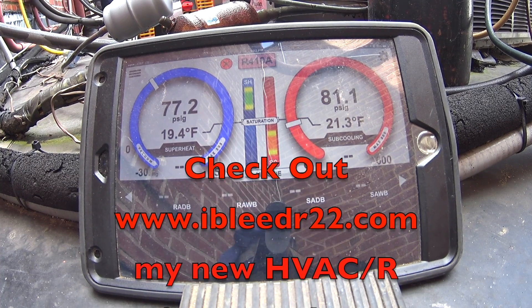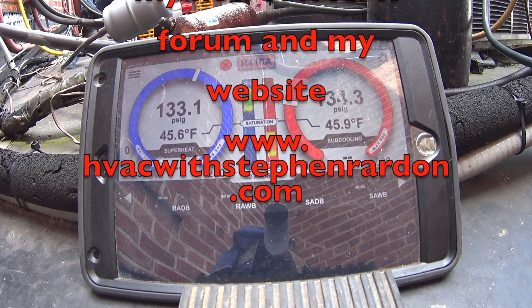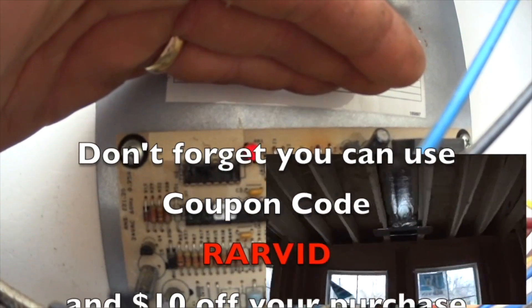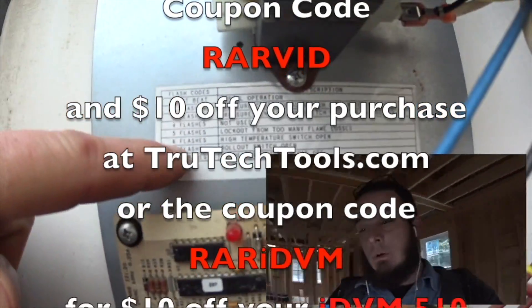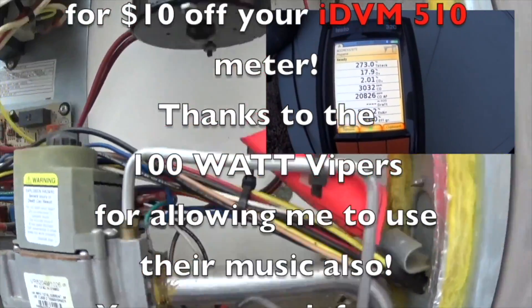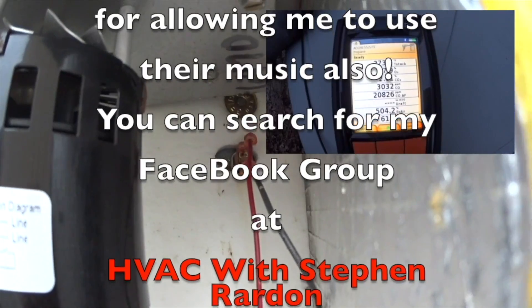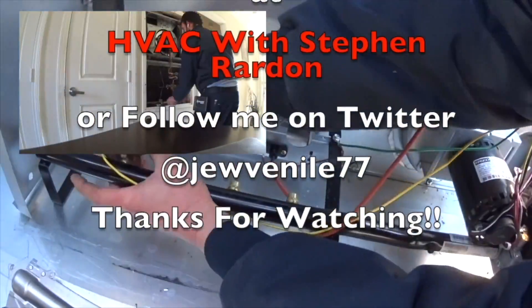Check out ibleedr22.com, my new HVACR forum, and my website at www.hvacwithstevenrairdin.com. Don't forget you can use coupon code RARVID and get $10 off your purchase at www.trutechtools.com, or coupon code RARIDVM for $10 off your IDVM 510 meter. Thanks to the 100 Watt Vipers for allowing me to use their music. You can search for my Facebook group at HVAC with Steven Rairdon, or follow me on Twitter at Juvenal77. Thanks for watching.